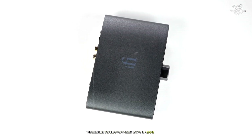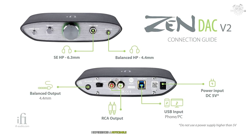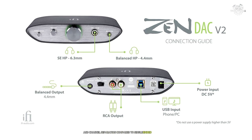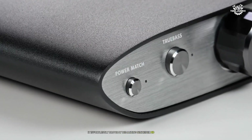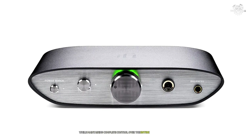The balanced topology of the Zen DAC V2 is a game-changer. Through the 4.4mm balanced output, I experienced a noticeable improvement in dynamics and channel separation compared to single-ended connections. The power output is remarkable — it effortlessly drove my demanding Sennheiser HD660S while maintaining complete control over the entire frequency range.